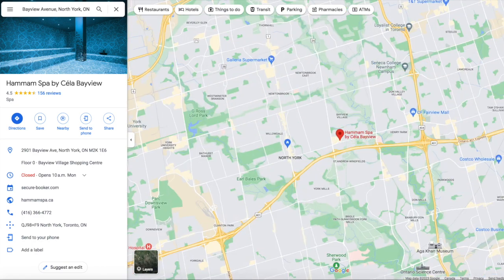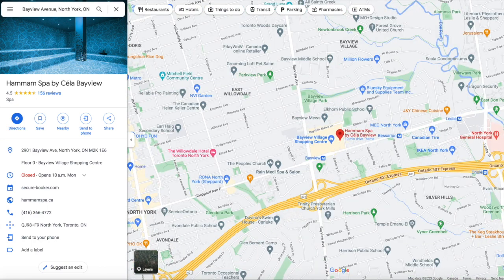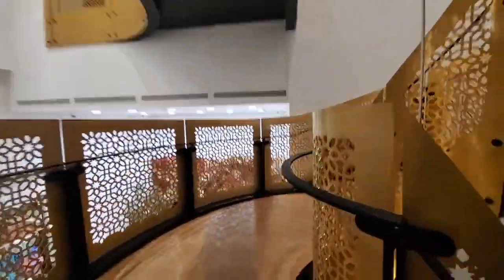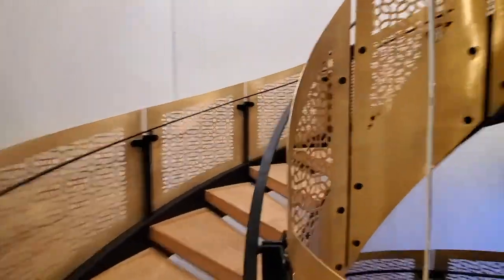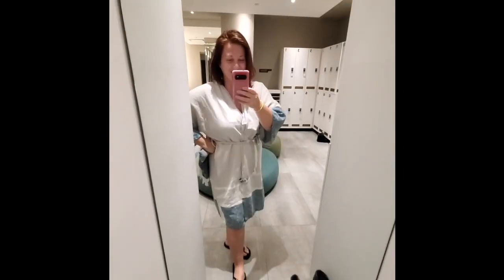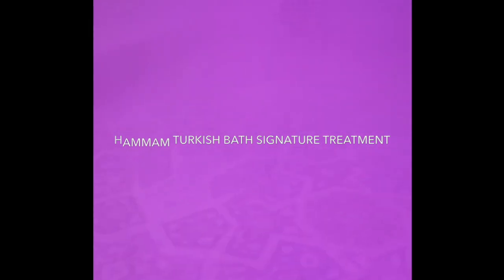The first spot I want to talk to you about is the Hammam by Silla at Bayview. There are two locations — one is downtown and here I am at the Bayview Village. Gorgeous golden staircase. I pre-booked my treatment and got a little robe and towel. You're advised to show up about half an hour before so you can go into the steam room for about 15 minutes.